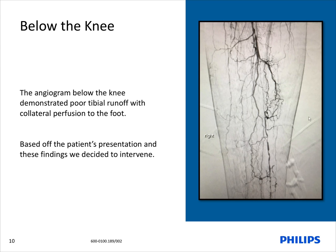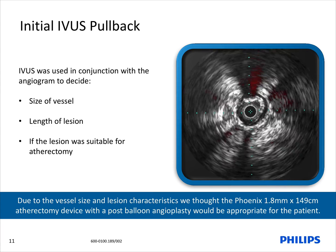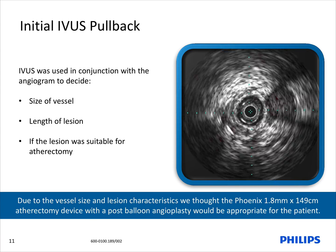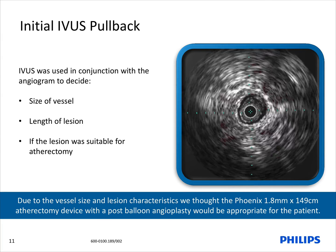The below-knee angiogram demonstrates poor tibial vessel runoff with collateral perfusion to the foot. Based off the angiogram, our initial thought process was to cross the chronic total occlusion and perform IVUS assessment with an attempt to perform atherectomy. Due to the vessel size and lesion characteristics, which did consist of moderate calcified disease, we thought the Phoenix 1.8 mm by 149 cm atherectomy device with post-balloon angioplasty would be appropriate for this patient.